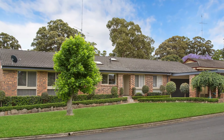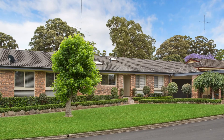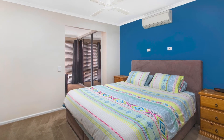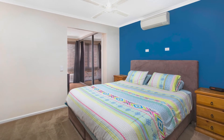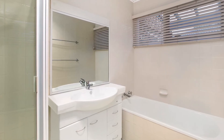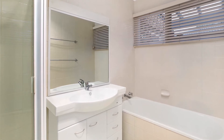Stepping into the home you'll be impressed with the highly functional layout that filters an abundance of natural light throughout. The home offers four great sized bedrooms; the master has a walk-through robe and ensuite bathroom. The well-appointed main bathroom services the rest of the home, perfect for those busy mornings, with the added bonus of a third toilet.